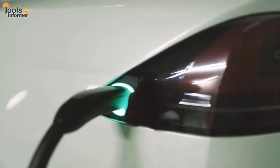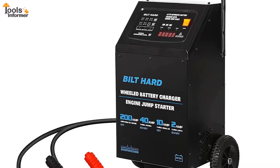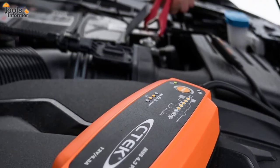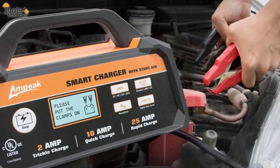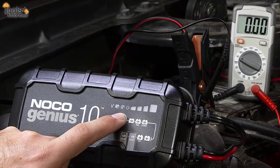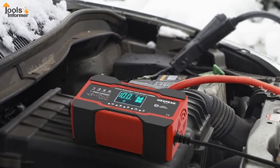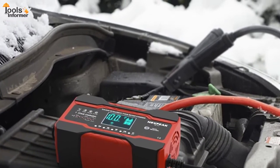A battery charger, also known as a recharger, is a device that uses an electric current to store energy in a battery. The charging methodology — how much voltage or current to use, for how long, and what to do after it's done — is determined by the size and kind of battery being charged. Some battery types have a high tolerance for overcharging and, depending on the battery type, can be recharged by connecting to a constant voltage or a constant current source.